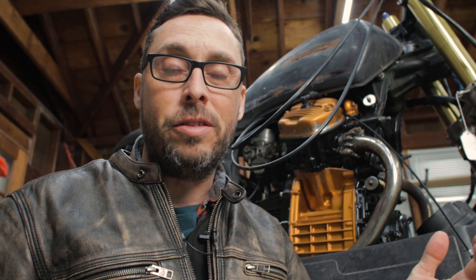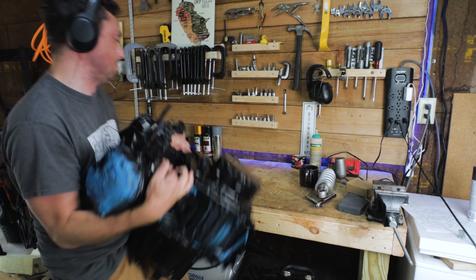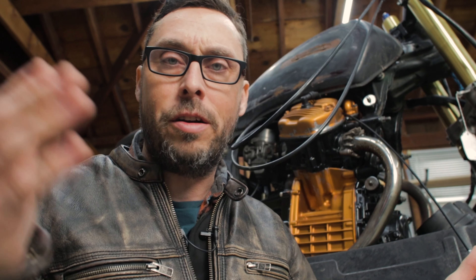I bought this GL500 in February 2018 as a basket case for $300, fully intending to build it into a Cafe Racer. I've done a lot in that process already — I have 11 videos on YouTube showcasing everything from the start to right around this stage, just before I painted it. What this bike means to me is a lot of learning on how to wrench on a motorcycle. With this bike, I've done everything from removing old broken bolts to replacing a head.